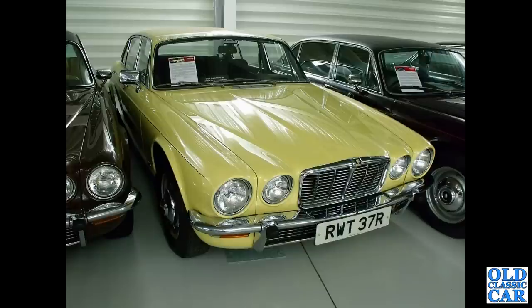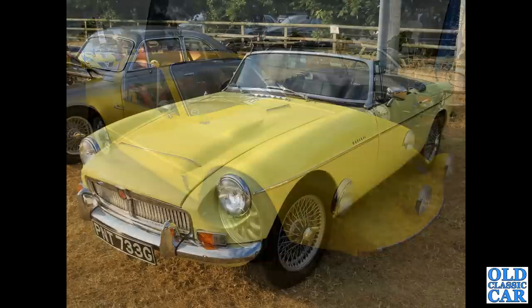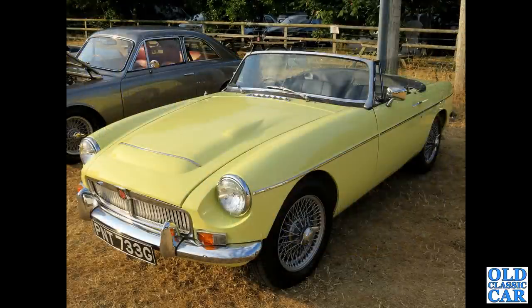Still plenty of yellow cars to come. In the foreground there's a very yellow Saab Sonnet - very smart it is too - and just peeking in the background there's a Vauxhall VX220, probably rarer than the Saab even.